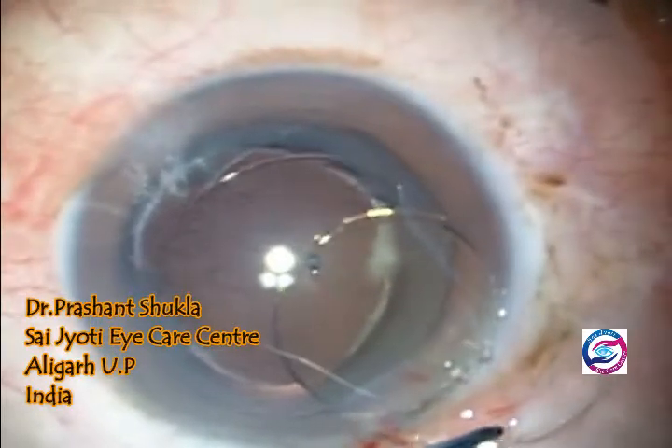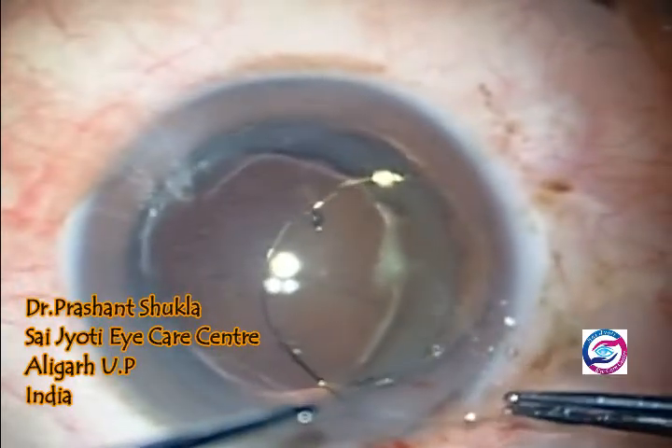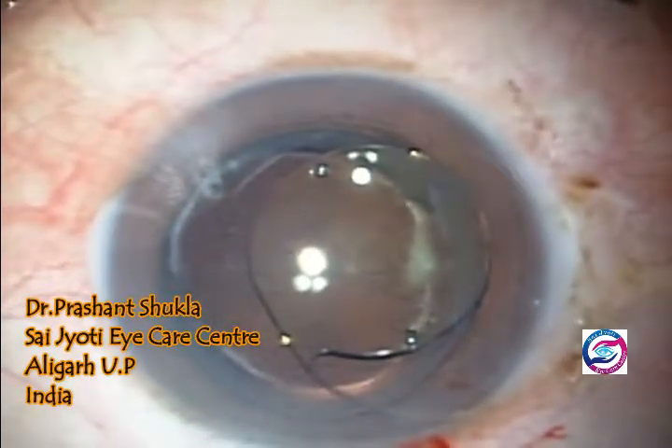A single-piece PMMA Gold Spheric Lens was then implanted in the sulcus.